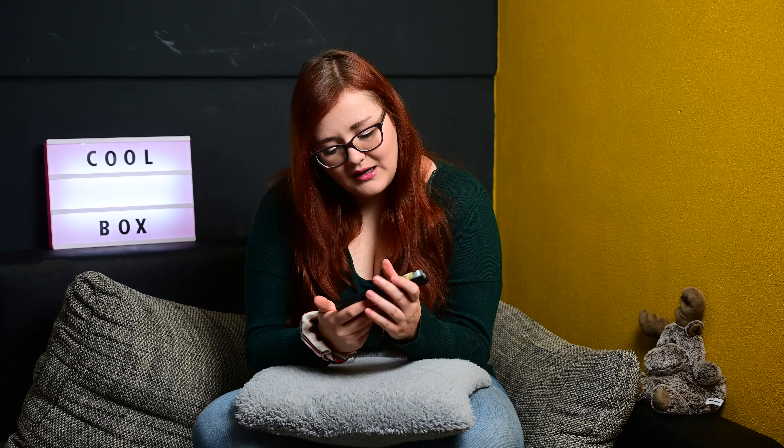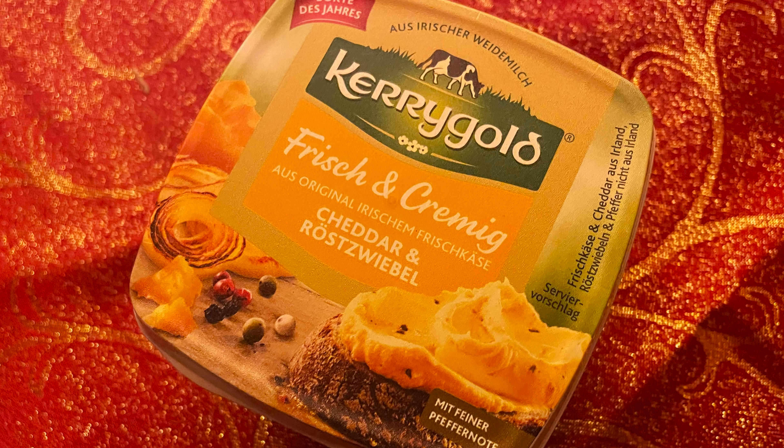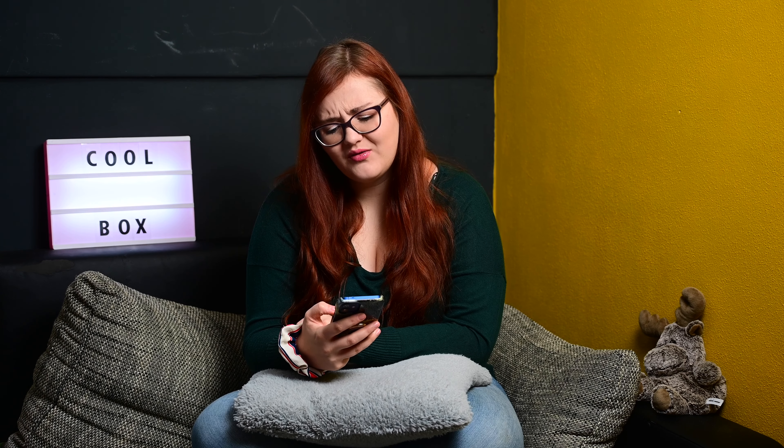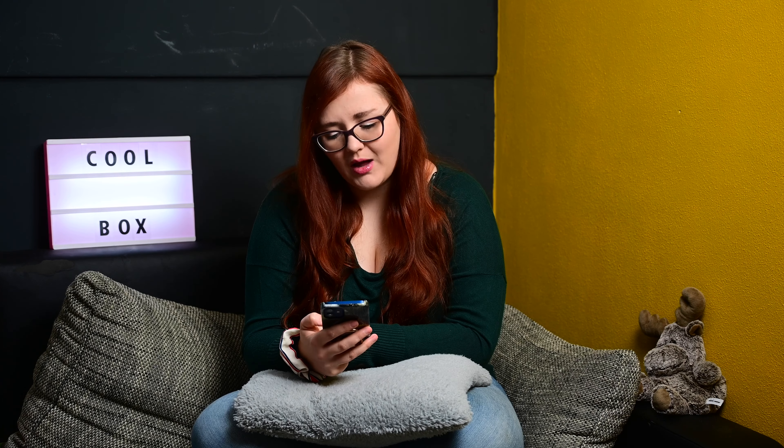Das Erste, was wir drin hatten, ist von Kerrygold der frisch und cremig Cheddar und Röstzwiebel Aufstrich. Den habe ich noch nicht getestet, aber der hört sich mega lecker an. Ich habe ihn noch geschlossen gelassen, weil wir noch sehr viel Offenes haben. Aber ich bin sehr gespannt, wie der schmeckt. Ich liebe Cheddar-Käse und ich liebe Röstzwiebeln – also kann er fast nur gut schmecken.